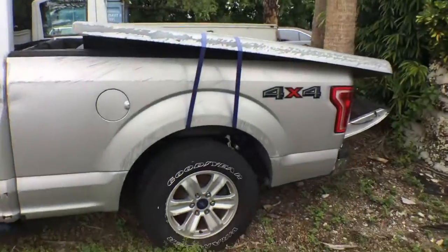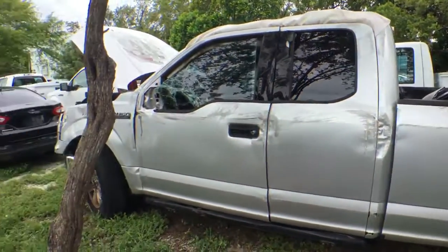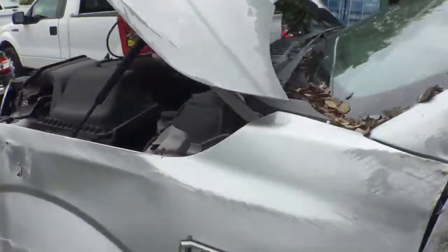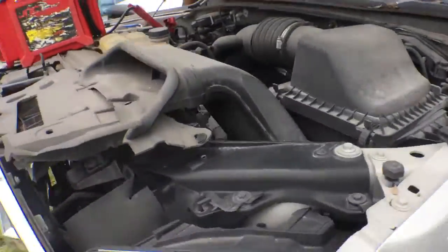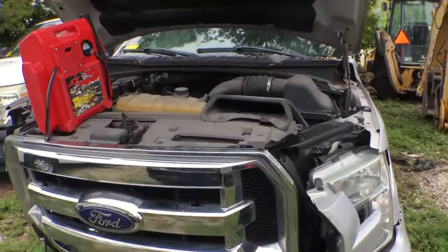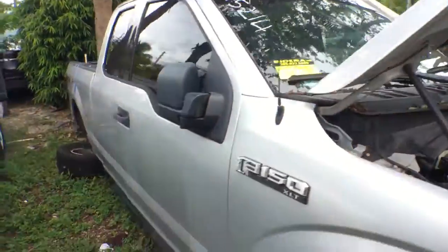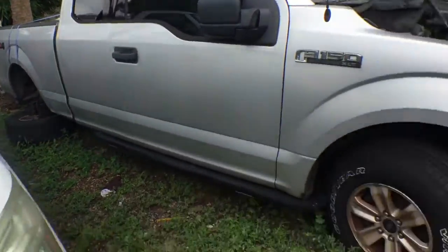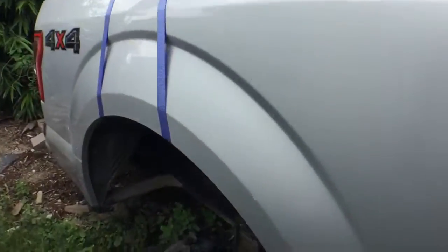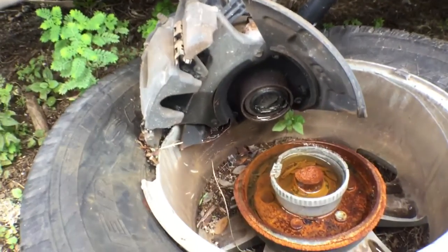It's a 2015 Ford F-150, 4x4 model, with the V6 3.5 liter. The motor sounds good, the automatic transmission engages, and the AC blows cold. This will obviously need to be picked up on a tow truck — it's missing the rear wheel and it looks like the axle may be broken. This wheel snapped right off.